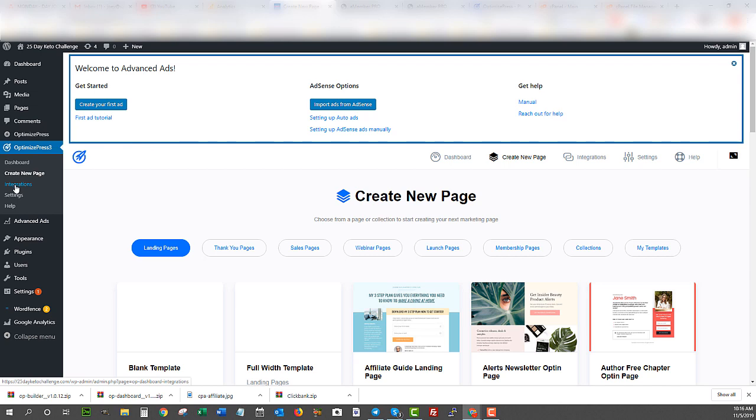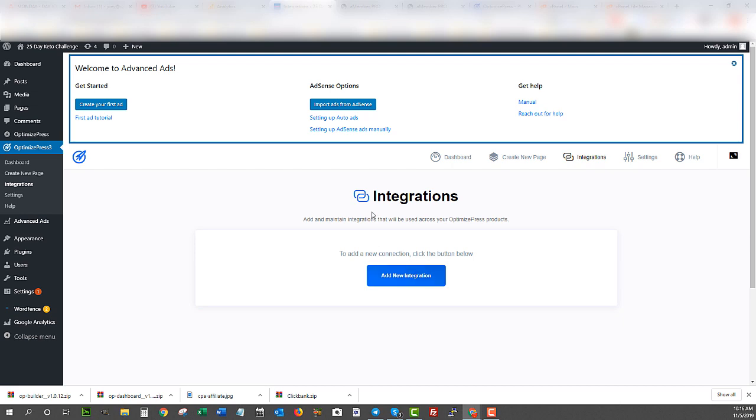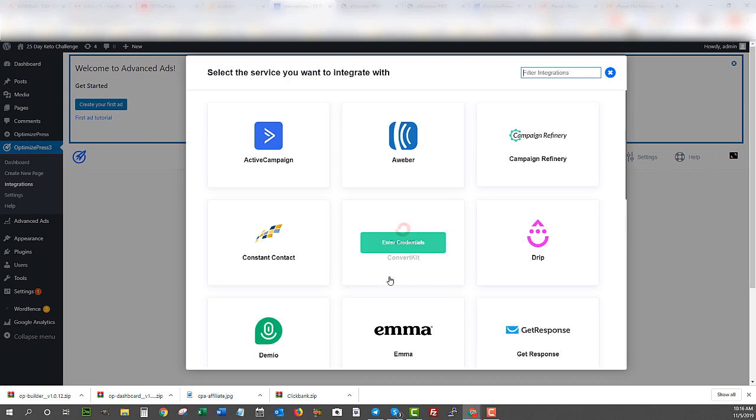For collecting leads I'm going to use the autoresponder Aweber. It's a great tool that helps me manage all my email lists, though it does come with a price. If you're on a tight budget there are free options — check out MailChimp, or Sendy which is less expensive but you have to host it yourself. OptimizedPress integrates with many autoresponder platforms, so it's very simple. Since I'm building a squeeze page to collect leads, I'll add a new integration and add Aweber.